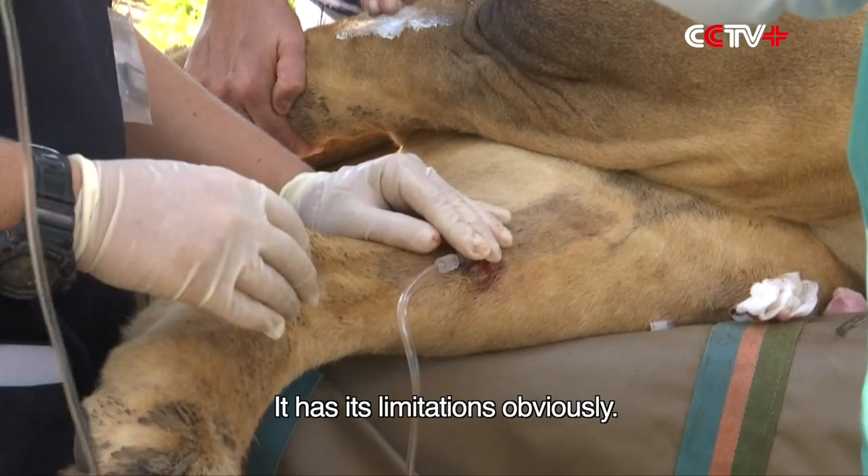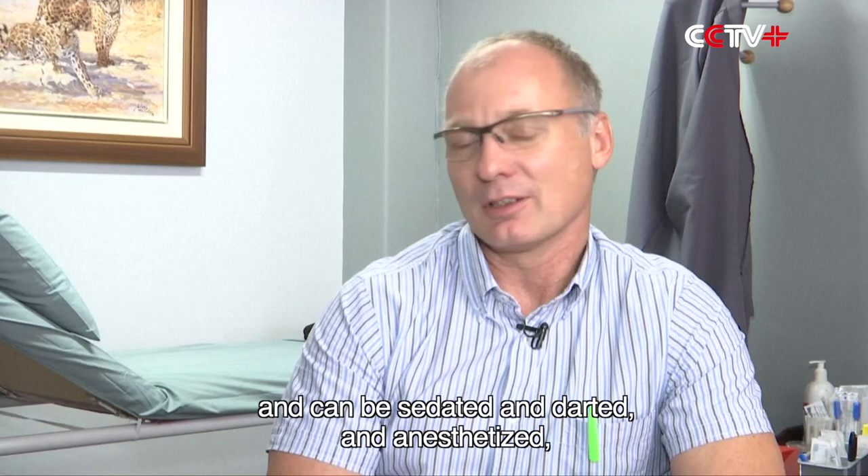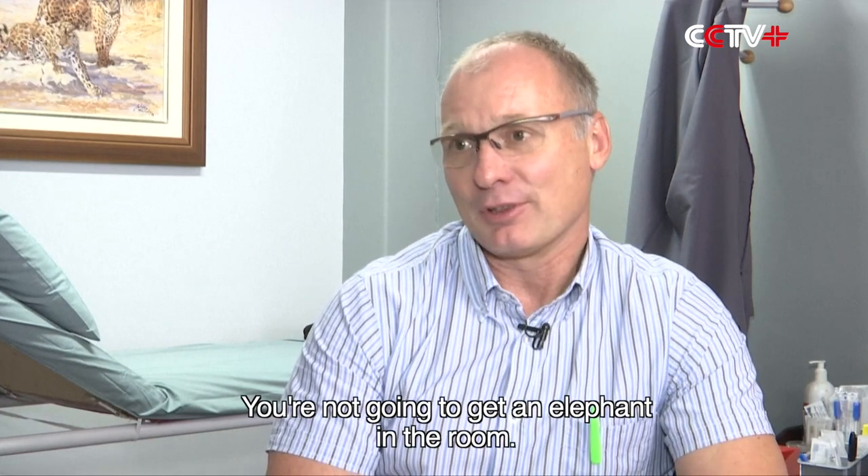It has its limitations, obviously. If the animal is small enough and can be sedated, darted, and anesthetized, then one could theoretically treat it — but you're not going to get an elephant in the room.